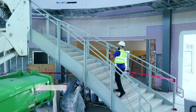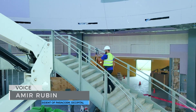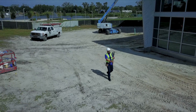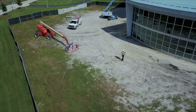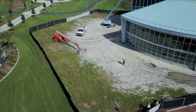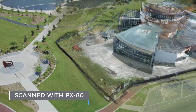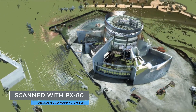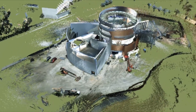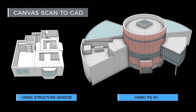Paracosm's large-scale 3D mapping technology allows building professionals to capture large projects and even entire city blocks in minutes. Our products fundamentally change how data is collected, making it simple for anyone to capture fully-measured 3D models. We're even connecting this large-scale mapping with Canvas's innovative Scan to CAD pipeline, creating the simplest way ever to generate precise CAD models of buildings and projects of all sizes.